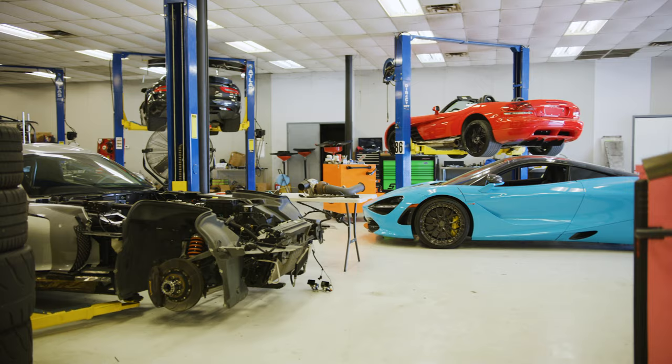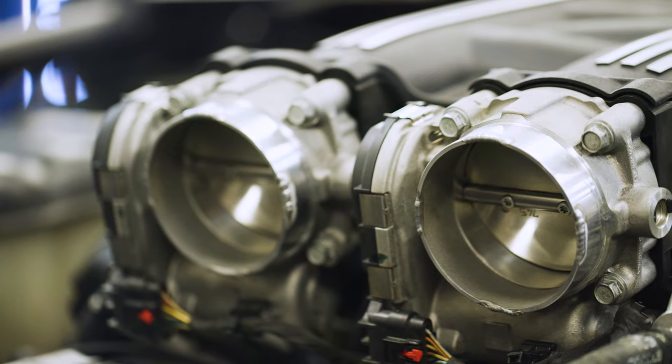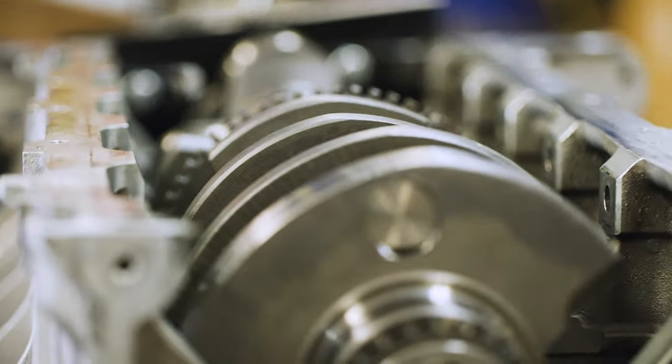Omar, how's it going, man? I'm doing good. You've only been here for about a month and a half, but your knowledge runs deep, especially on the Chrysler/Dodge product. Yes, it does. And what do you do here? Whatever they need — car comes in, we remove the engine, take it out, disassemble it.